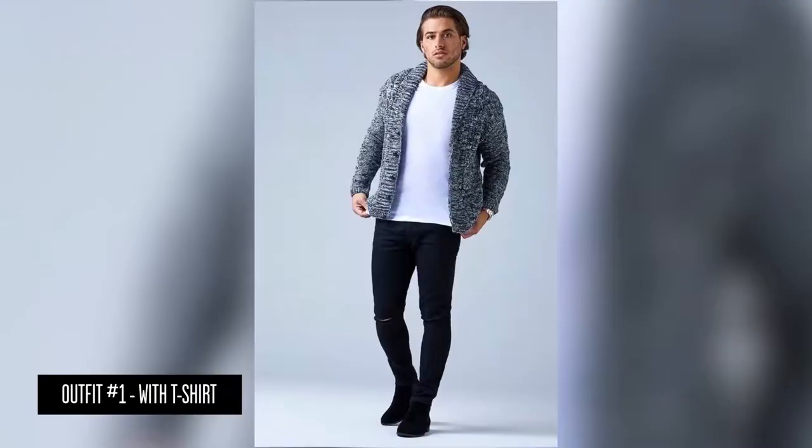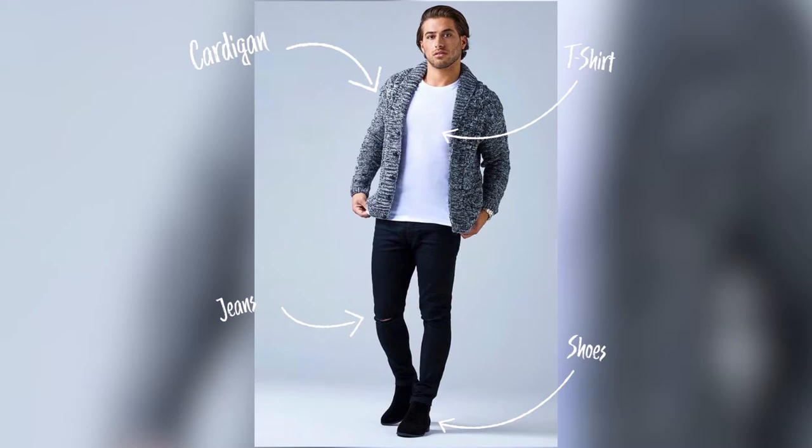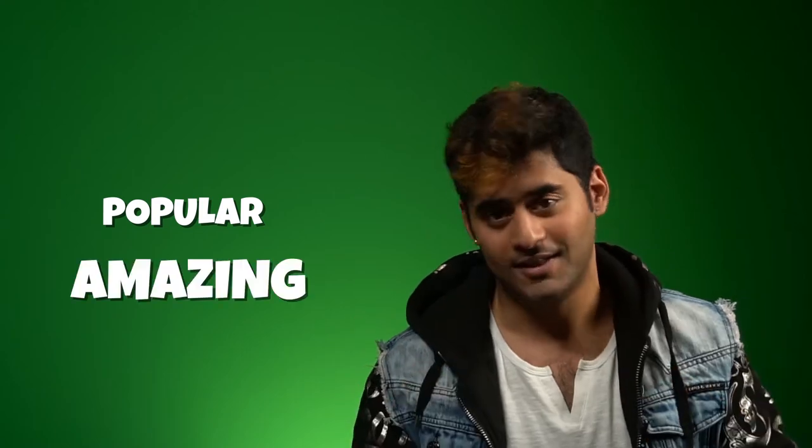The first way that you can wear the cardigan involves wearing the cardigan with a t-shirt underneath, along with jeans and then shoes. Instead of the jeans, you can also wear khakis, trousers, or chinos and that's also fine. But overall, this is the general idea and this is the basic outfit. This way of wearing the cardigan with the t-shirt is super popular and super common and it looks amazing.